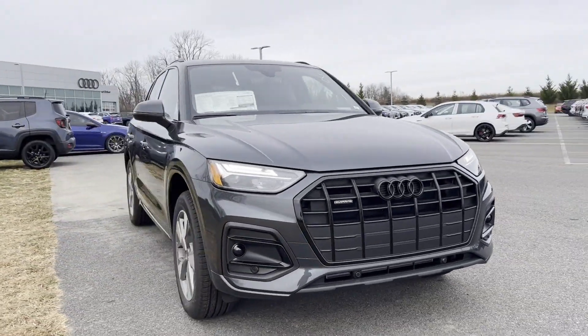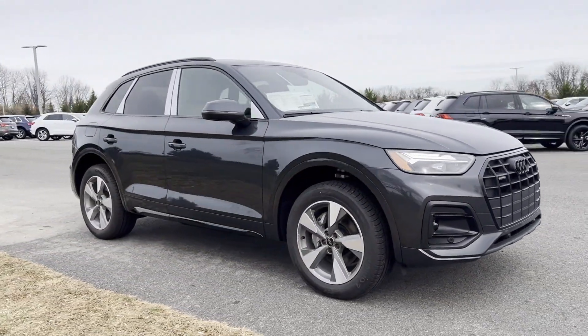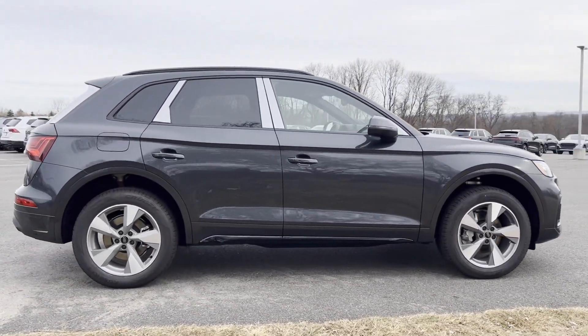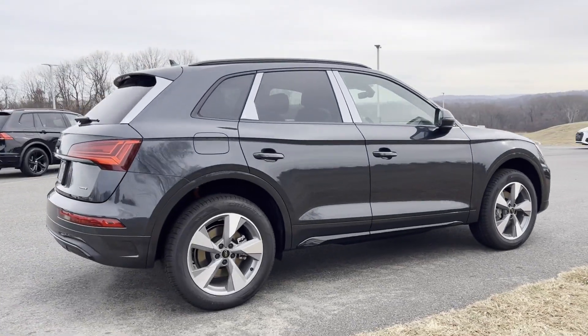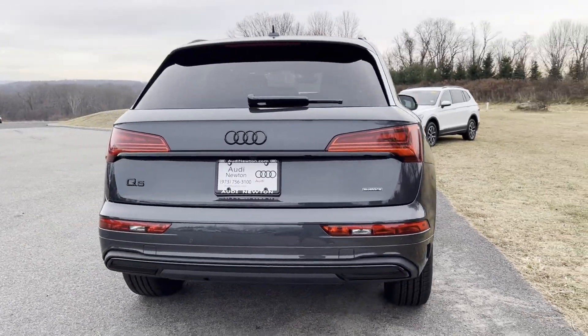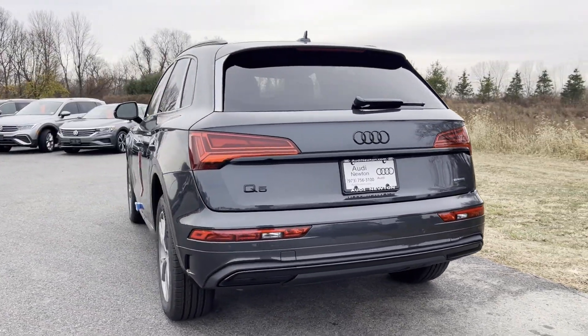2025 Audi Q5. This SUV offers space as well as power and performance. It looks as sharp as it performs, with stylish features which include Lane Keeping Assist and Side View Mirrors with Turn Signals.